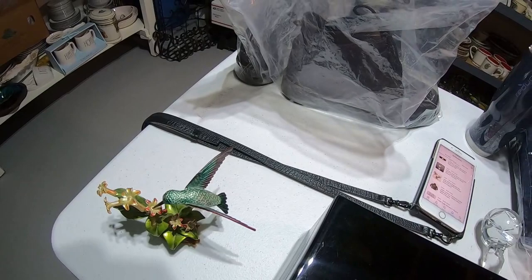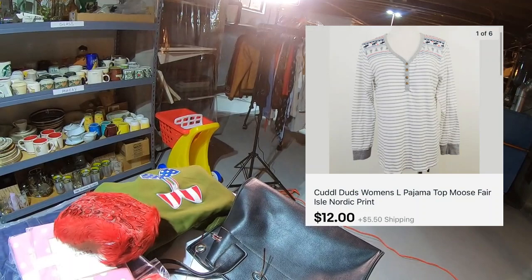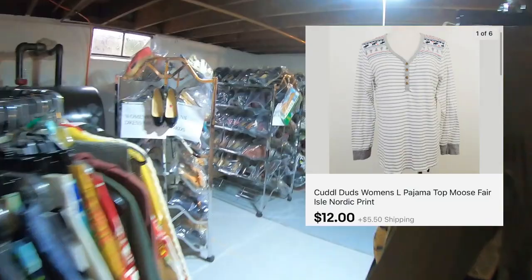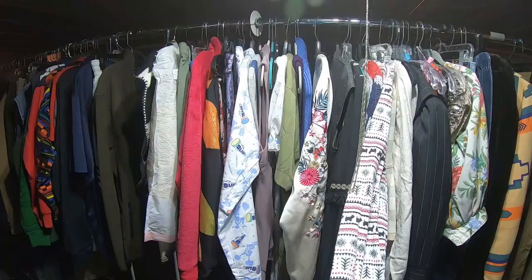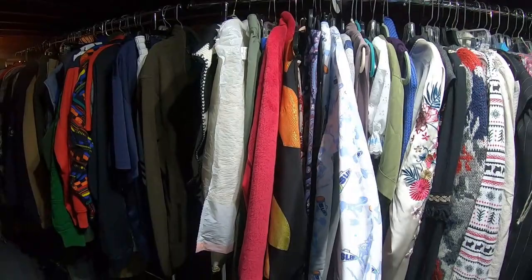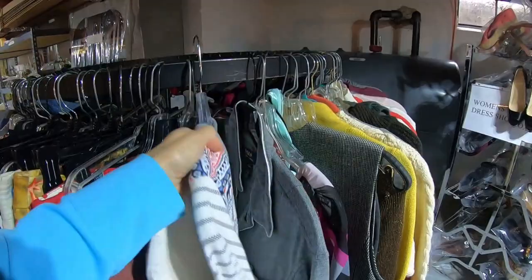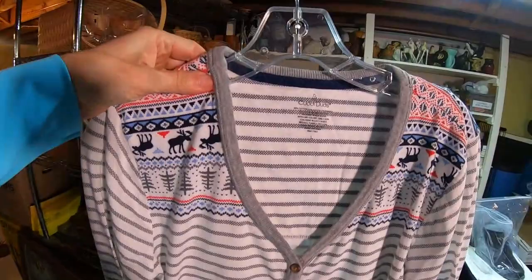So the Freedom Hoodie — we already talked about that one. The next item up is Cuddle Duds Women's Pajama Top, a moose print. I was hoping for the pants but couldn't find them. Just the top brought $12. So the moose top might be folded down — here it is right here. This is the top, $12. Cuddle Duds — I paid $2.50 for this. I did look for the pants; if I'd found them I might have kept it — it's very cozy.